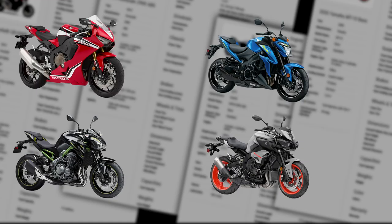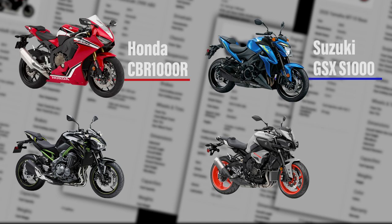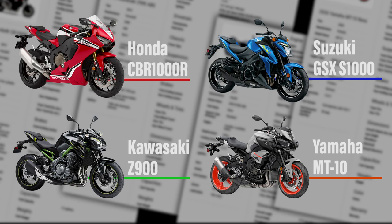I'm actually comparing the CBR-1000R, the GSX-S1000, the Z900, and the MT-10. It really doesn't matter which ones you're comparing — I'm just going to walk you through the listing so each section will make a little bit more sense to you. So let's start with the first.